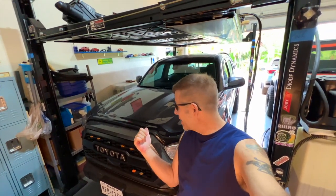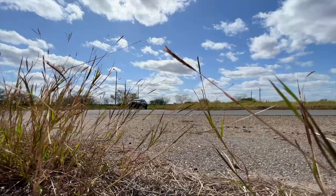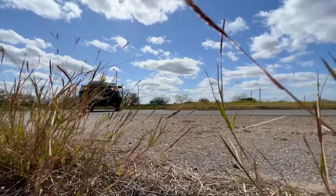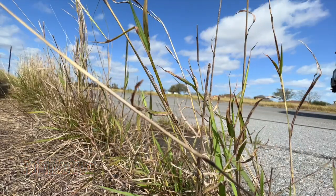Does the Toyota Tacoma Bug and Stone Deflector really work, or is it just a cosmetic gimmick? Let's talk about it. Good afternoon everybody, and welcome back to Rob Motive.